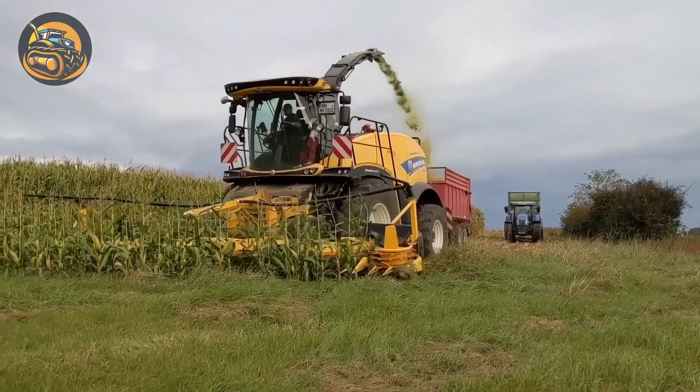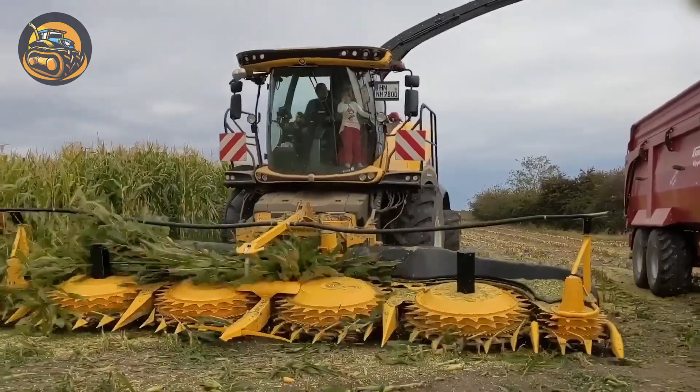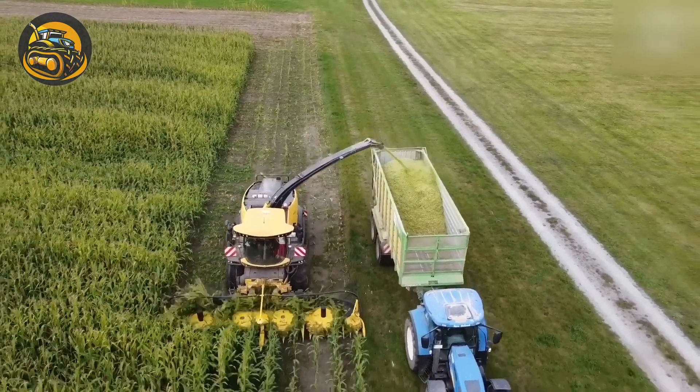Farmers aim for high productivity, which is why New Holland designed a large chopping trough and spacious cutting area for their forest harvester. The Fendt Ideal 90 is a large storage harvester, ensuring efficient and precise shredding.